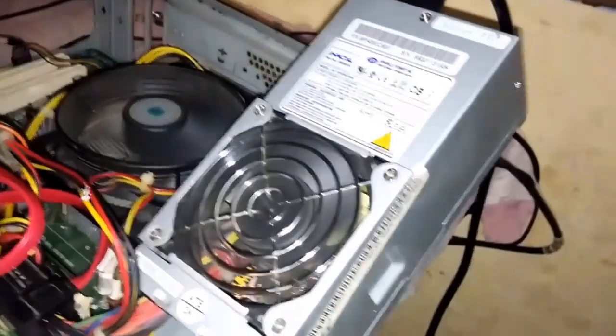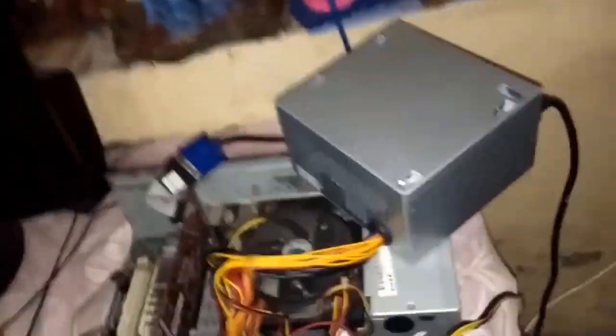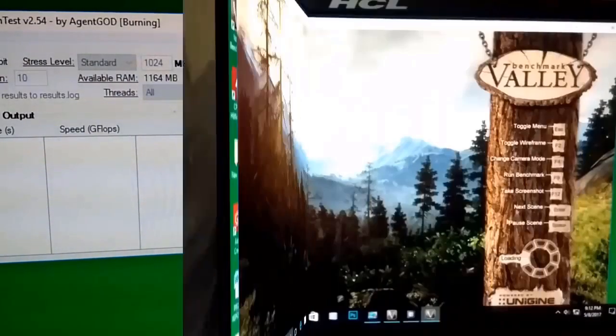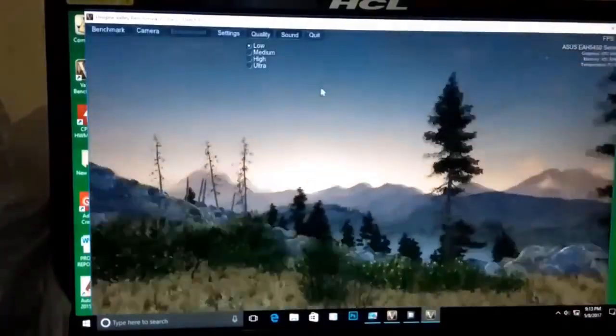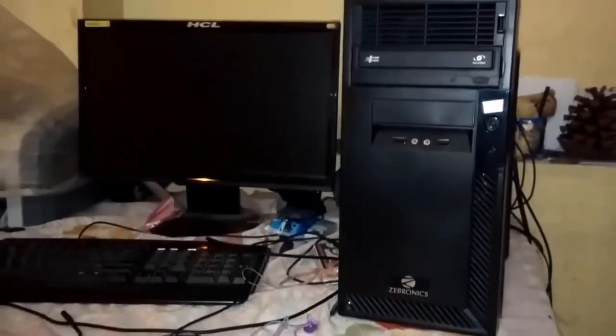I borrowed another PSU from my friend and ran those tests again. I even ran a graphic hardware test as well, but no blackout happened. So the main culprit in my computer was the power supply. I changed the power supply and after that this type of problem never occurred.